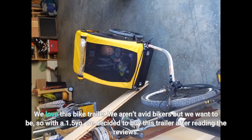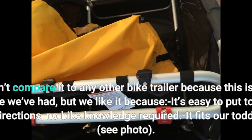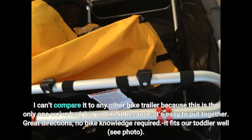We love this bike trailer. We aren't avid bikers but we want to be, so with a 1.5-year-old, we decided to buy this trailer after reading the reviews. I can't compare it to any other bike trailer because this is the only one we've had, but we like it because it's easy to put together — great directions, no bike knowledge required.